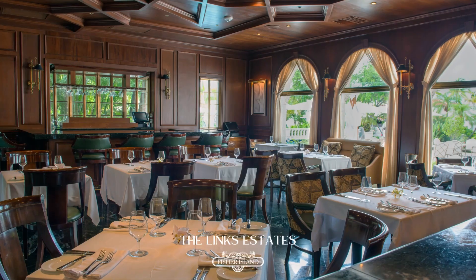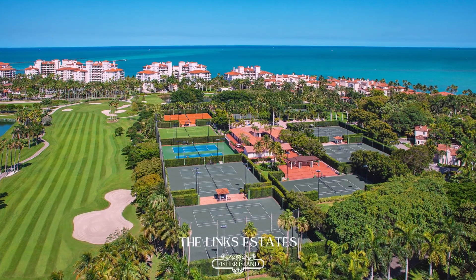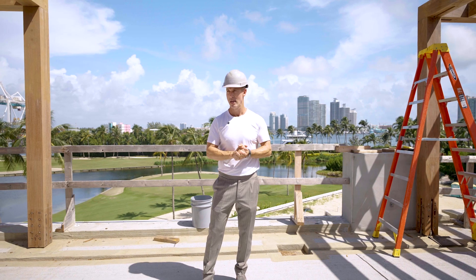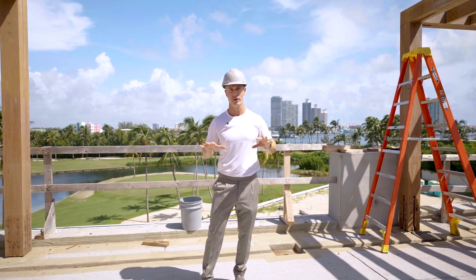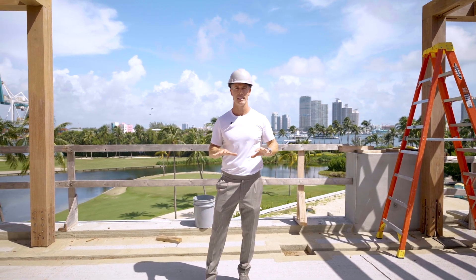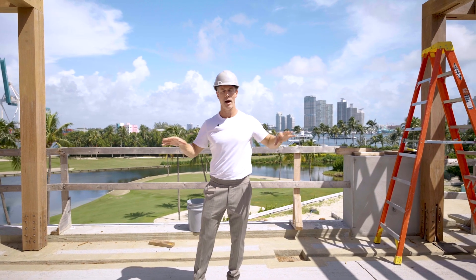Nowhere else will you find the array of restaurants, sports facilities, golf course, tennis, pickleball, a beach, concierge service, and manicured landscaping that comes close to living on Fisher Island. This cannot be underestimated — it is a huge factor in considering who buys here.